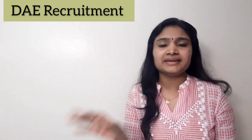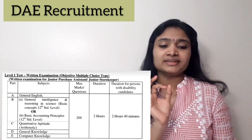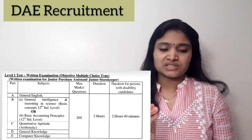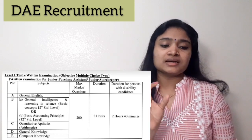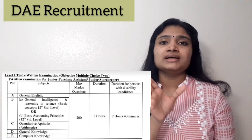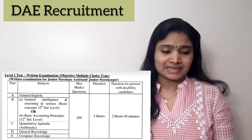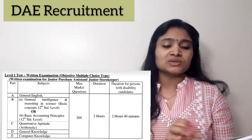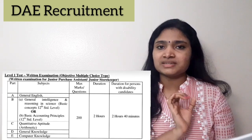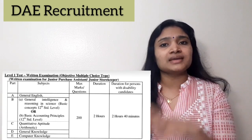The fourth category is Junior Purchase Assistant or Junior Storekeeper, which also has Level 1 and Level 2 examinations. The Level 1 exam covers English, General Intelligence and Reasoning, 12th-level Basic Science, Basic Accounting Principles, Quantitative Aptitude, General Knowledge, and Computer Knowledge. The total is 200 questions for 200 marks, with a 2-hour duration — 2 hours 40 minutes for persons with disabilities. This Level 1 is a qualifying exam to advance to Level 2.